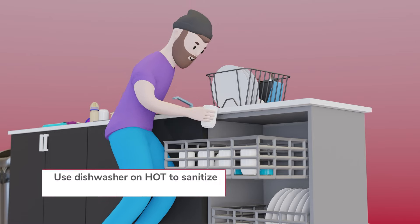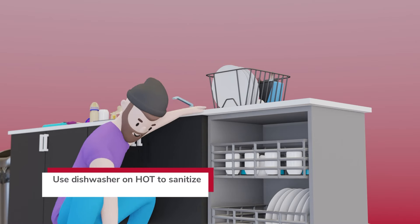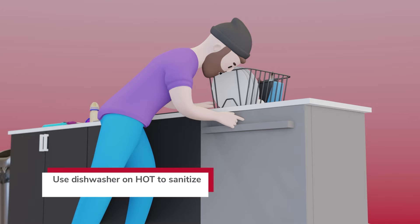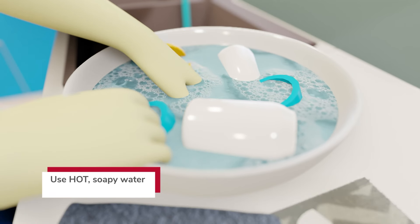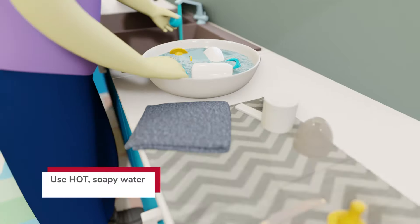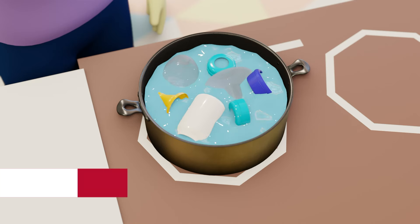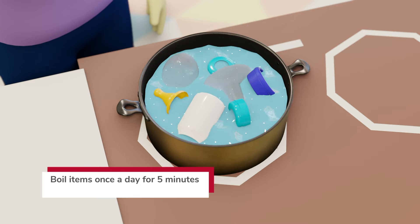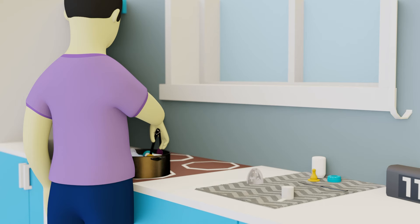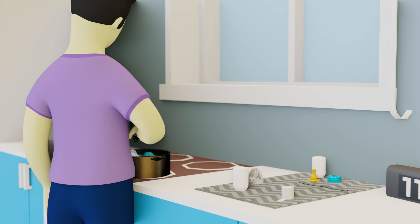After each use, disassemble all items and wash in a dishwasher using hot water and a heated drying cycle. If a dishwasher is not available, immediately wash items in a clean basin with hot, soapy water, then rinse and air dry on a clean towel. Sanitize all hand-washed parts at least once per day by boiling them in water for five minutes. Remove boiled parts with clean tongs and air dry before storing in a clean area.